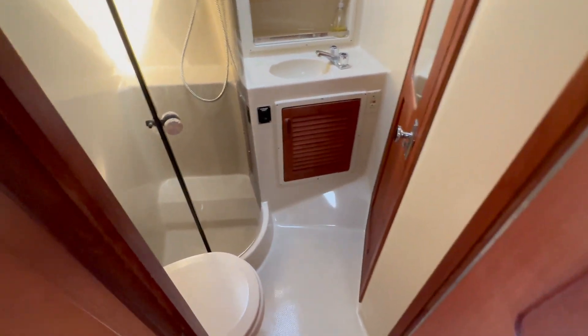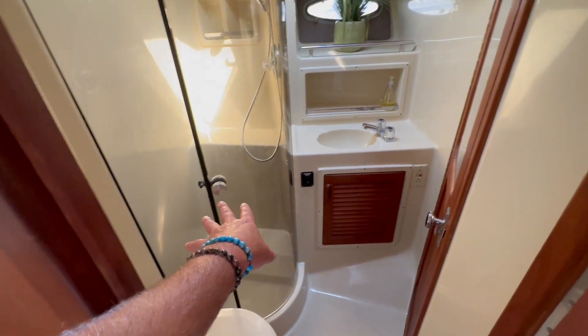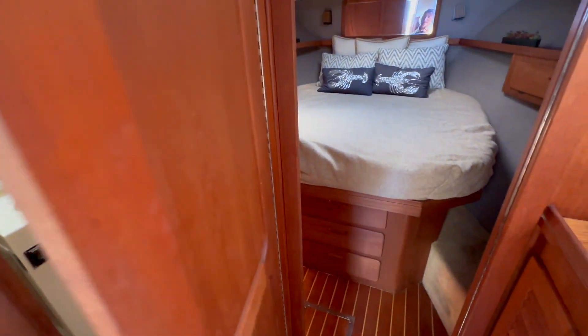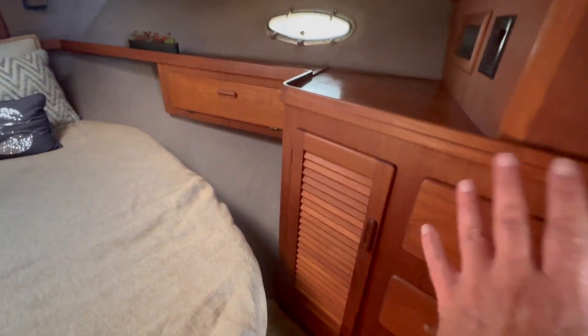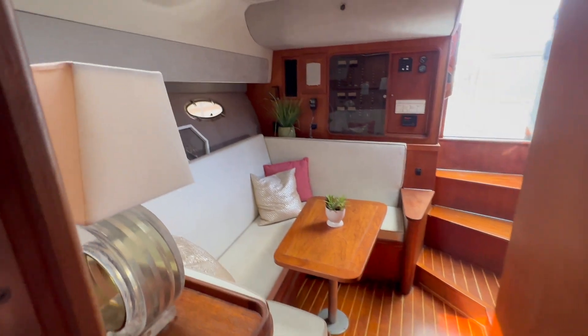Directly across from the settee area is the head and shower compartment. This is a vacu-flush style toilet, a walk-in shower, nice sink, with another opening port overhead and outboard. You have private access through this door into the master cabin. Here we have a centerline almost modified queen berth with storage areas both to starboard and port side. There are three opening hatches here so it is quite ventilated.